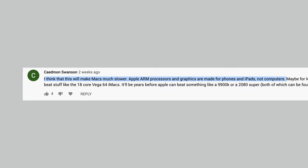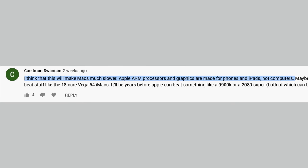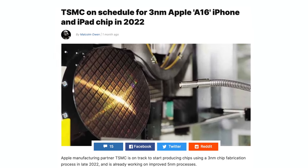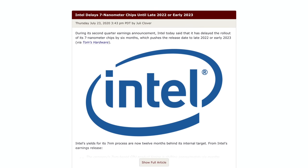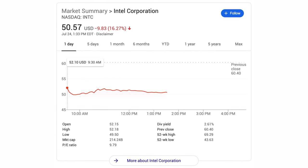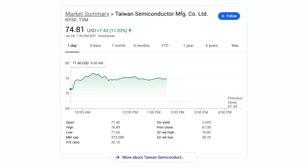Apple chip supplier TSMC is already on track for mass production of their 3nm chips, which will be shipping in Apple devices in 2022. This is ironic because Intel just delayed their 7nm chips until 2022 or even 2023, causing their stock price to drop 16% in a single day. To add salt to Intel's wounds, TSMC stock is now up 11% today.